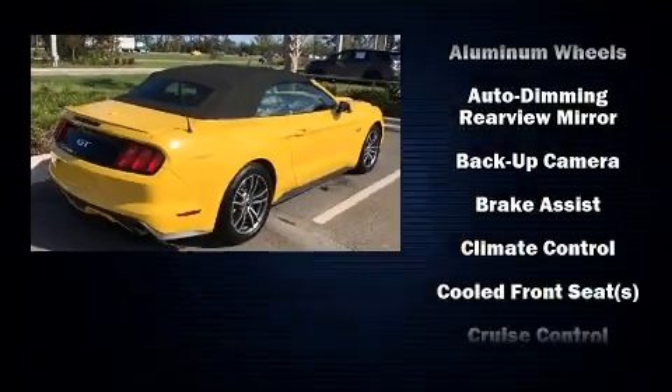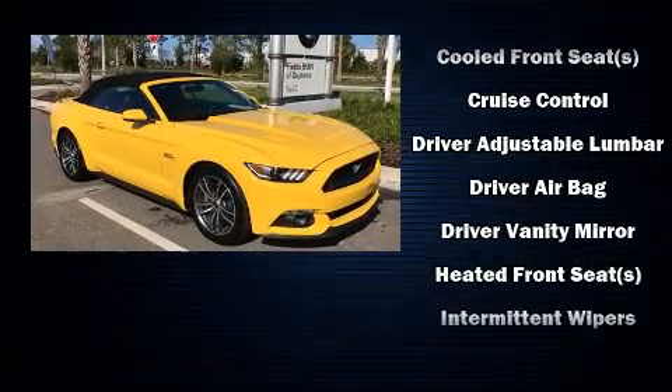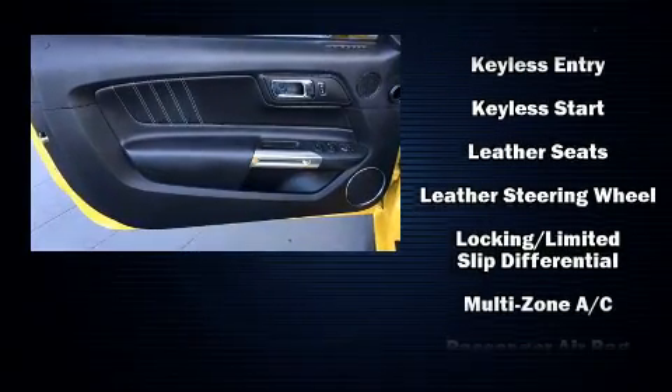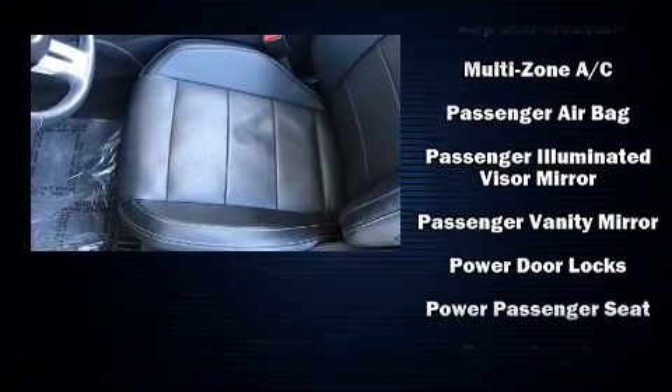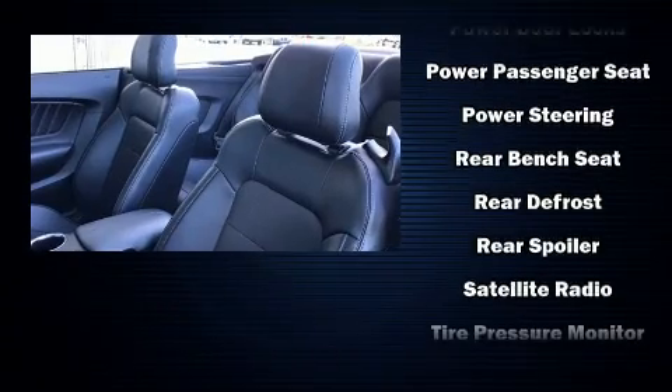Ford ensures the safety and security of its passengers with equipment such as knee airbags, front side-impact airbags, traction control, a security system, an emergency communication system, and four-wheel disc brakes with ABS.